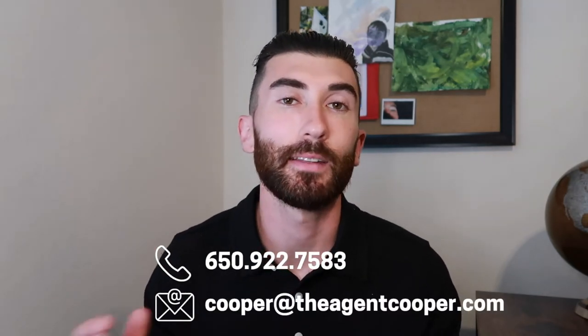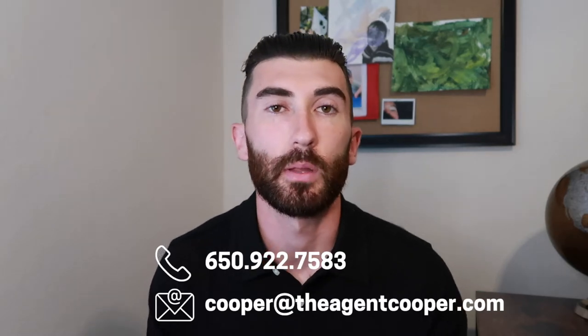I've been getting a ton of texts, calls, and emails from people just like you who are interested in either selling their current home and/or buying a new home in the Tri-Valley or San Ramon Valley areas, and I absolutely love it. I'm going to put my information down here at the bottom — you can reach out to me any time, and I always get back to you within 15 or 20 minutes.